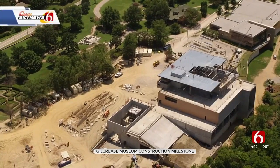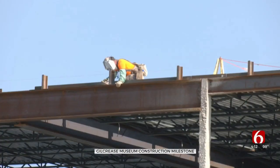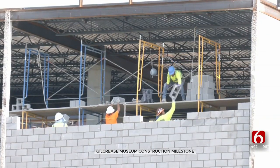The new Gilcrease now rises over the Osage Hills, 35 feet taller than the old building, and will have scenic views in all directions. Workers are waterproofing the building at ground level and still building walls on the upper floors.